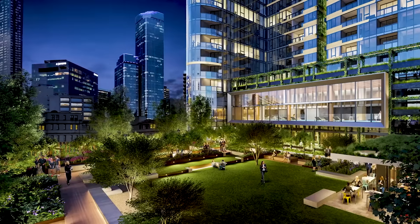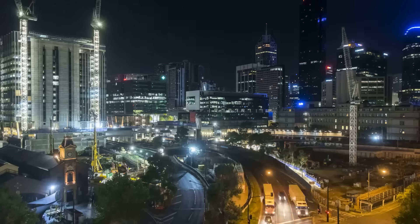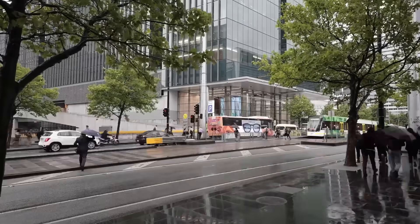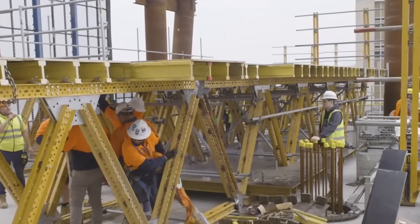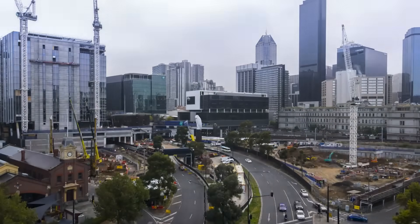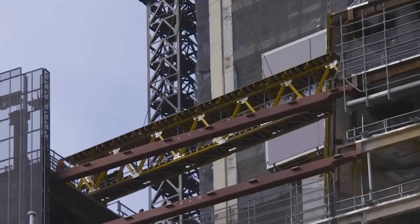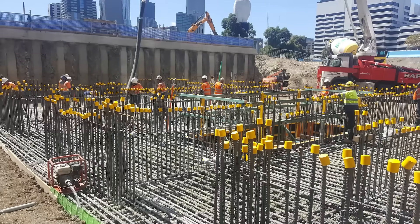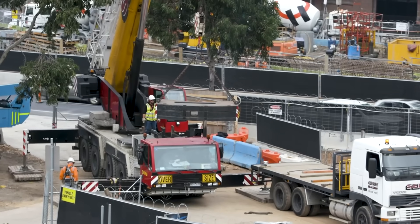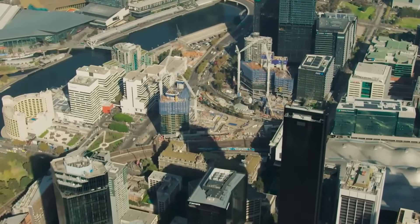This is Melbourne Quarter, a $2.9 billion city neighbourhood built not on solid ground, but on a massive concrete deck suspended over a live freeway. While 11.5 million cars drove directly underneath, over 3,000 workers spent more than 1.3 million hours constructing this engineering marvel. For just one of its towers, they used enough steel to stretch from Melbourne to Perth and poured enough concrete to fill 20 Olympic swimming pools. This audacious project created an entire city block out of thin air, healing a scar that had divided Melbourne for over a century.